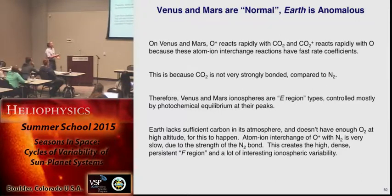Summing up: on Venus and Mars, atomic oxygen ions react quickly with CO2, and same thing for CO2+ — it reacts quickly with atomic oxygen, because compared to N2, CO2 is not as strongly bonded and just reacts faster. So Venus and Mars have E region-type, Chapman-type ionospheres controlled mostly by photochemical equilibrium. Earth doesn't have enough carbon in its atmosphere to do this. At high altitude, it sort of runs out of O2. The atom-ion interchange of O+ with N2 is slow, and so you get this high, dense, persistent F region.